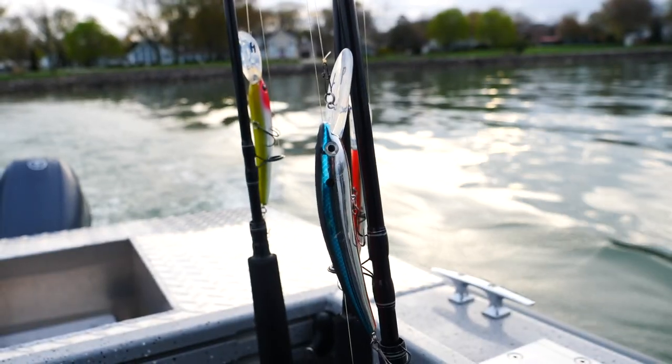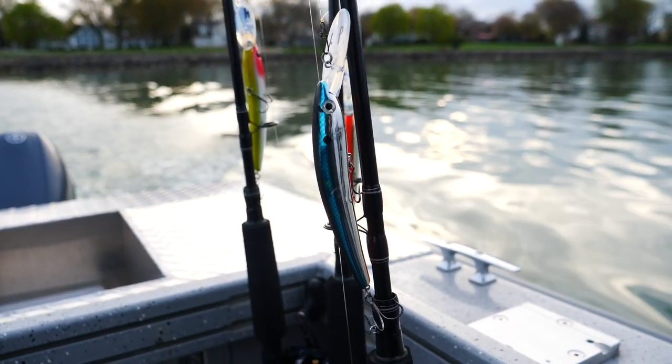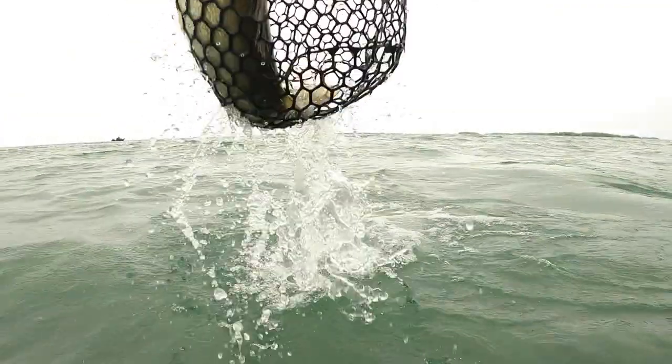And one more thing — the PWC comes in 24 fish-catching colors, including a solid chrome and a solid gold, which is going to be perfect for you custom lure painters out there. If you want to learn more about the PWC, check it out online, or better yet, go to your local dealer, buy a few of these, put them in the water — they're going to help you catch more walleyes.